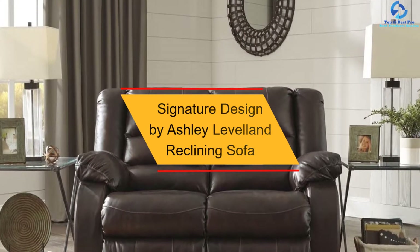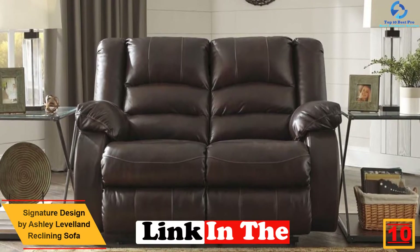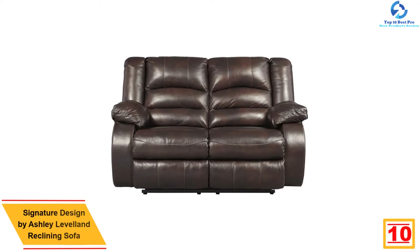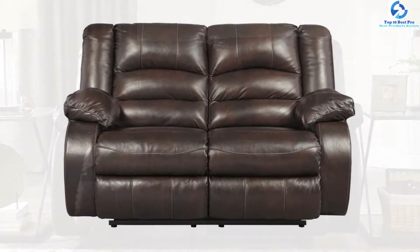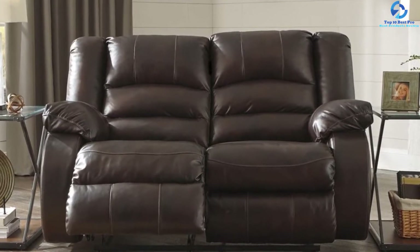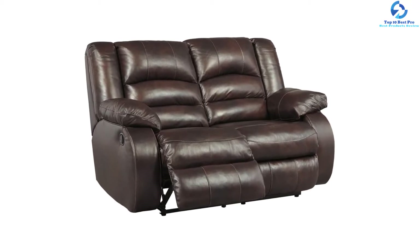Starting at number 10, we have the Signature Design by Ashley Levelland Reclining Sofa. This reclining sofa is the perfect choice for those who like simplicity and functionality while maintaining a simple class. This 86 by 42 by 40 inch rich leather sofa will fit in almost any room and fits through doorways 32 inches and wider. It is dressed with ultra plush padding in a sturdy brown hue, with a sturdy frame and metal reinforced seat. The faux leather exterior and reclining leg rests let you kick back for gaming, a power nap, or watching your favorite movies.